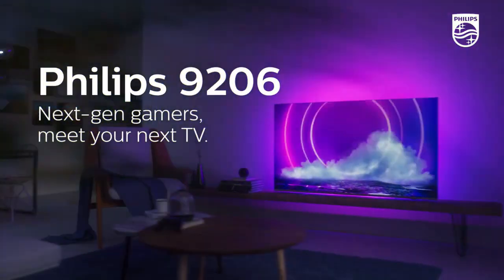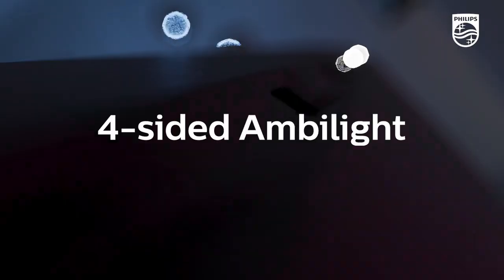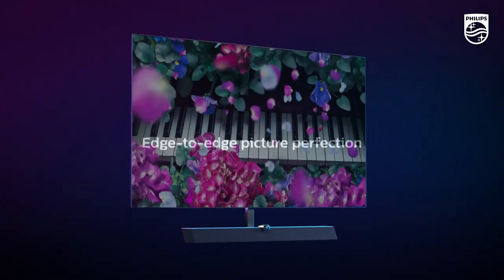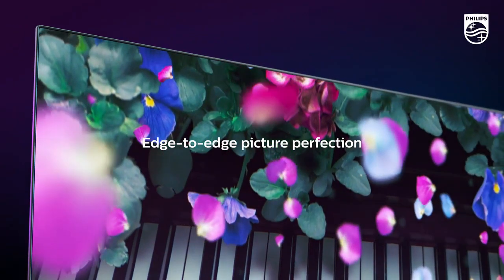Hello everyone, welcome to your favorite channel. I'm going to show the top 5 best Philips Ambilight OLED TVs for 2023 based on specifications. Please subscribe to my channel and hit the bell icon. Let's get started.